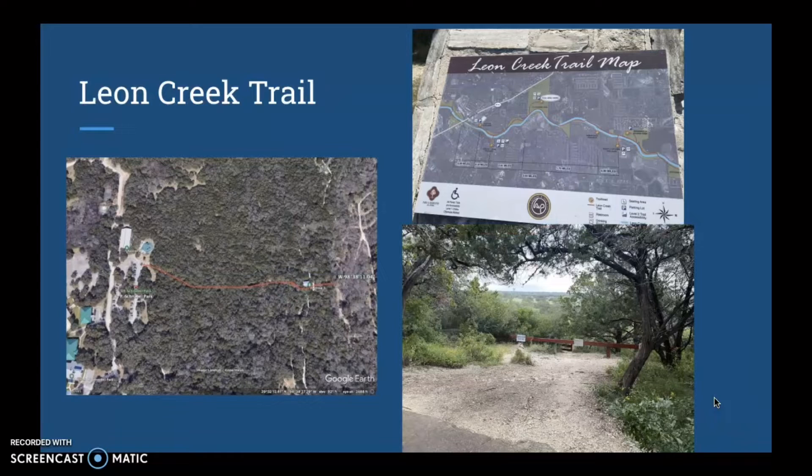In O.P. Schnabel there's a trail that I followed called the Leon Creek Trail. I followed this path until I reached a pavilion, and past the pavilion there was a cliff. I have highlighted here in red the route that I had taken. I went past the pavilion and to the cliff, which was blocked off for safety purposes, so I safely hiked off trail to get to the bottom of the cliff to get a better and closer look.